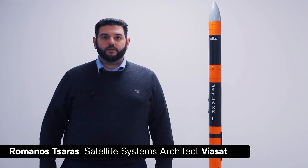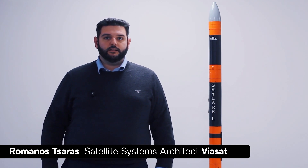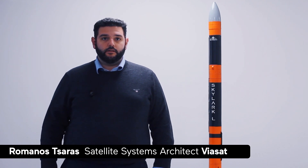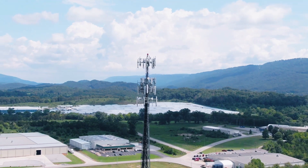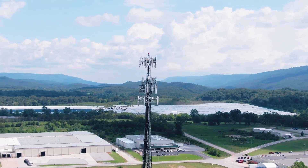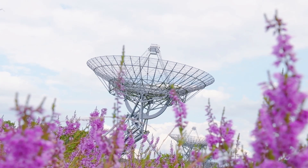The test setup consists of the user terminal, which is the integrated device of the Safran modem and the flat panel antenna selected by Skyrora. At this stage, Viasat has enabled the L-band bandwidth leasing over the Skyrora facilities, and the terminal will be able to acquire and lock to the given frequency and polarization.